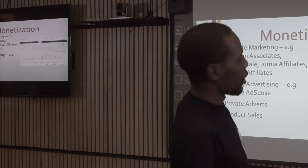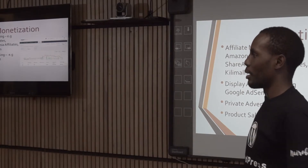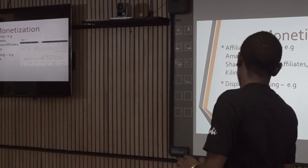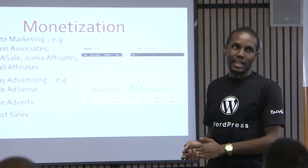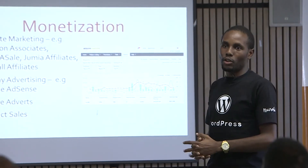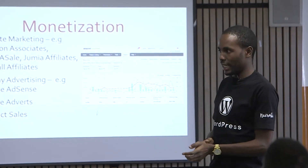When it comes to monetization — you have your blog, you've done your SEO and content — how do you make money? One method is Google AdSense, which is display advertising. This mostly applies to informational websites, where you have ads from Google appearing on your site and you're paid per impression or per click.